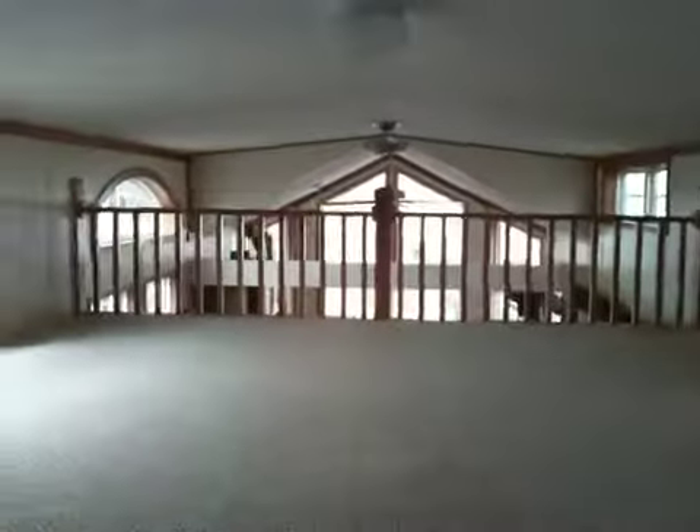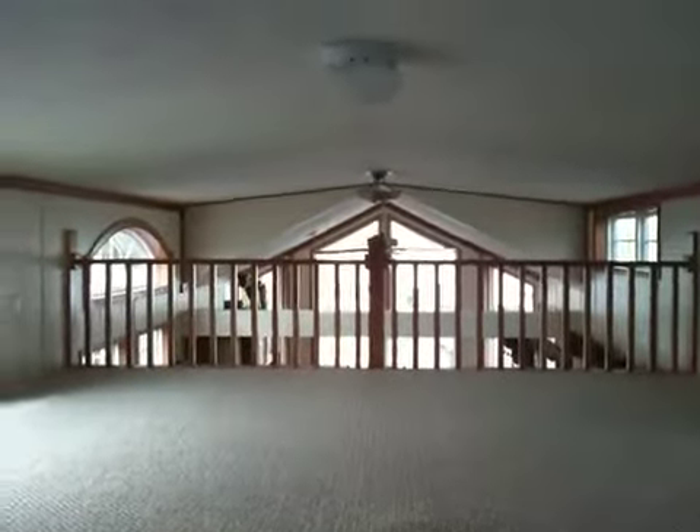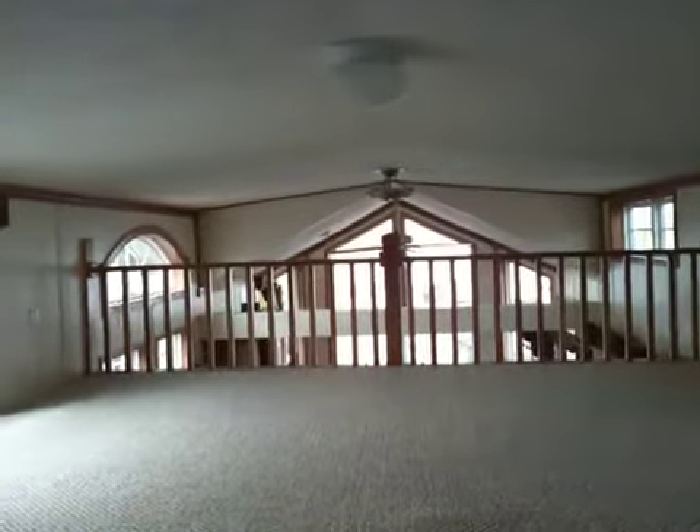If you have any questions on this park model, give me a call. My name is Brad. I can be reached directly at 815-274-8335. I am more than happy to answer any questions for you. I do have other park models, travel trailers and fifth wheels on the lot as well.